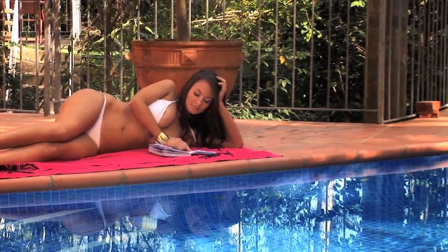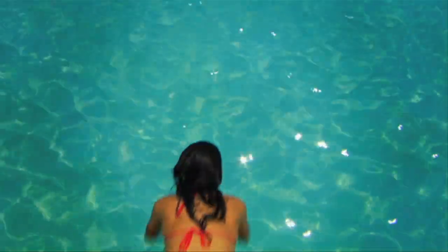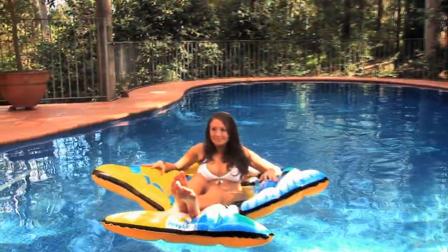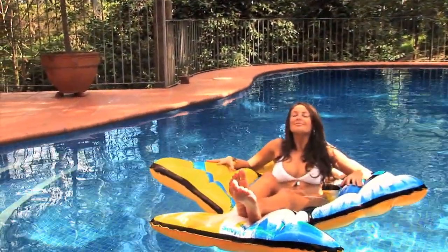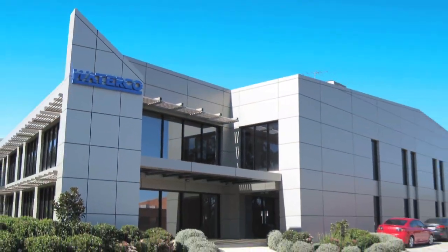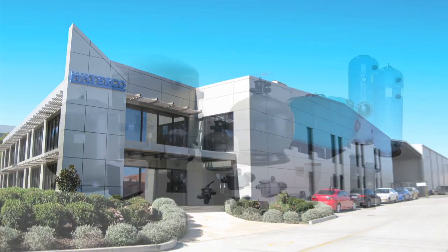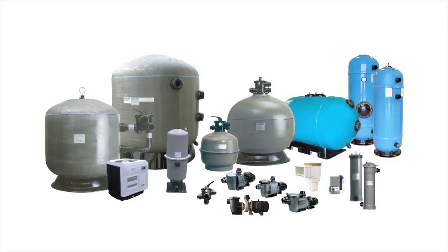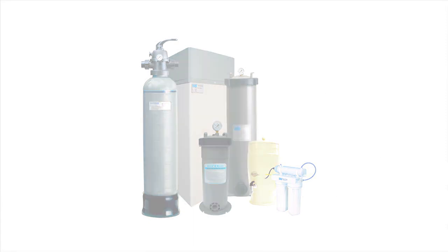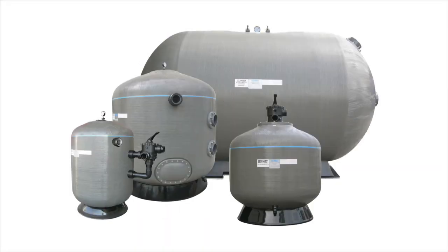Nothing beats the lifestyle that comes with having your own pool. Waterco has been helping its customers make that lifestyle a reality for over 25 years. Waterco is an Australian public listed company involved in the manufacture and distribution of swimming pool and spa equipment and chemicals, domestic water filters, softeners and purifiers, and commercial water treatment equipment.